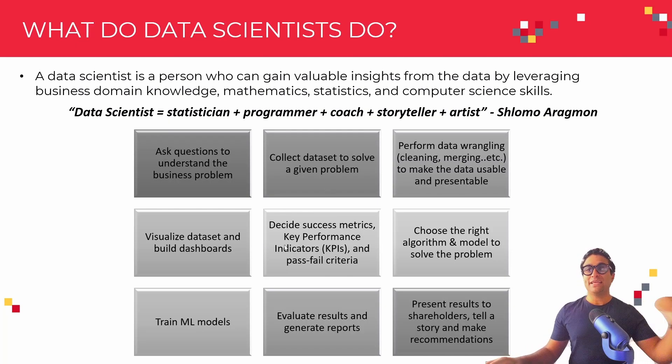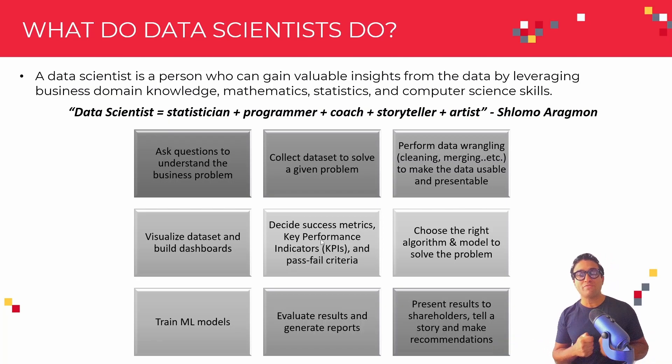Afterwards, data scientists need to come up with KPIs or key performance indicators and some sort of pass-fail criteria as well. Then they need to choose the right algorithm and model to solve the given problem — for example, decision trees, random forest, or XGBoost algorithms. These are machine learning algorithms that can perform regression, classification, or clustering.